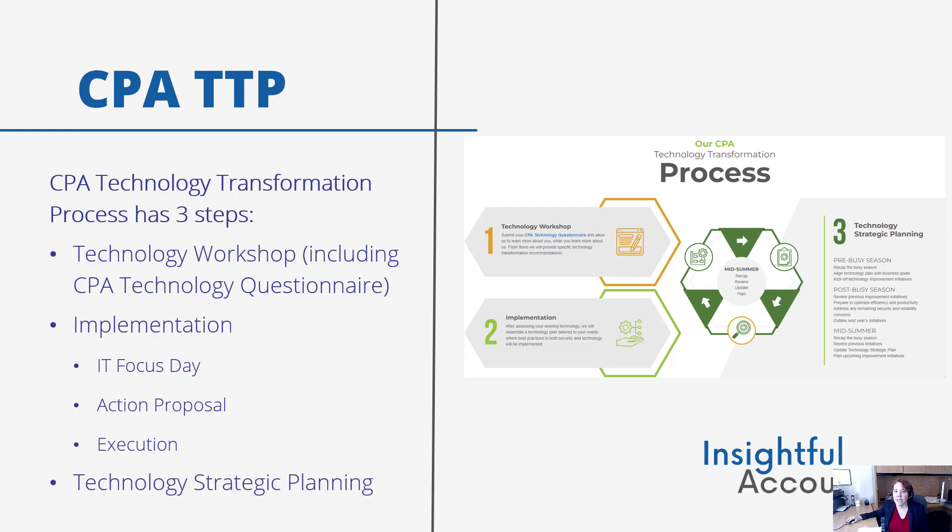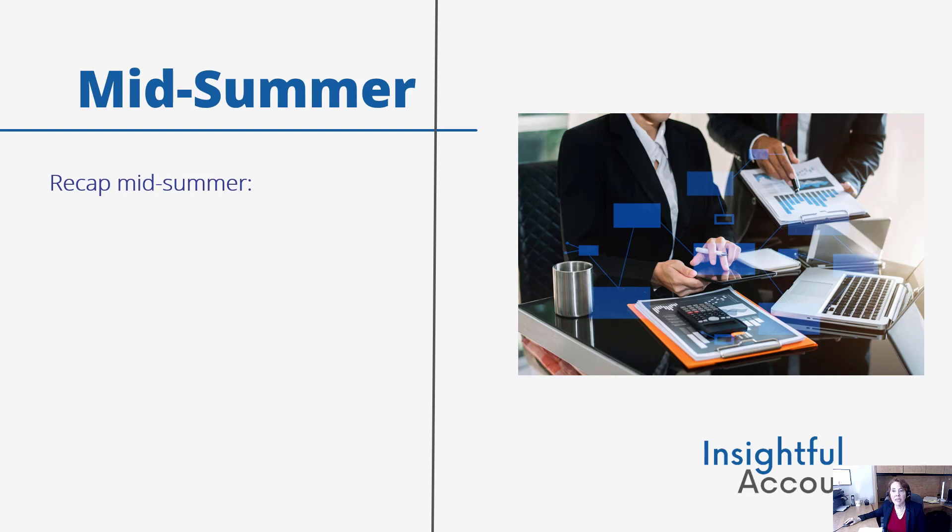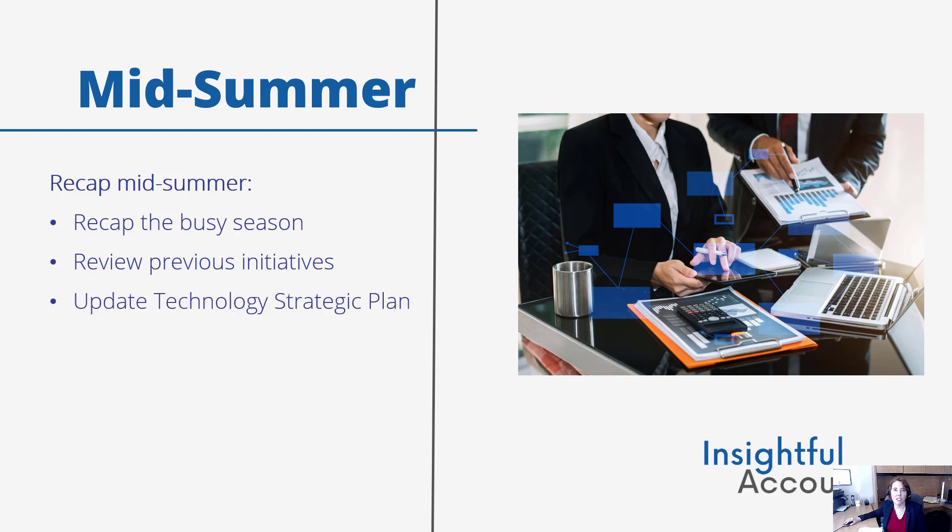Then the last step is the technology strategic planning. This is ongoing, three times a year based on the client firm's seasonality. There's the pre-busy season — recapping the busy season, aligning the technology plan with business goals, and kicking off technology improvement initiatives. Then there's the post-busy season — reviewing previous improvement initiatives, preparing to optimize efficiency and productivity, addressing any remaining security and reliability concerns, and outlining the next year's initiatives. Then, in the mid-summer, they recap the busy season, review previous initiatives, update the technology strategic plan, and plan upcoming improvement initiatives.